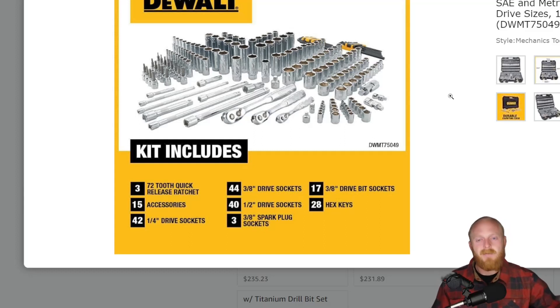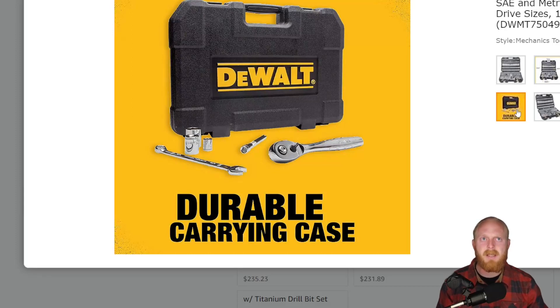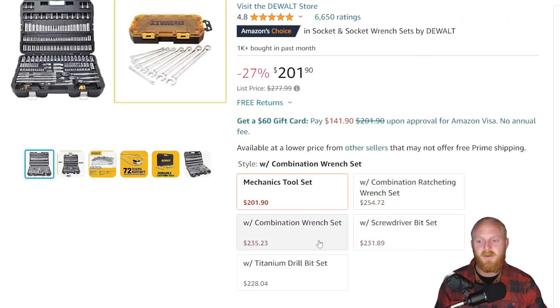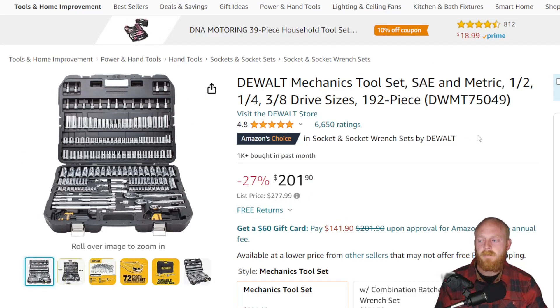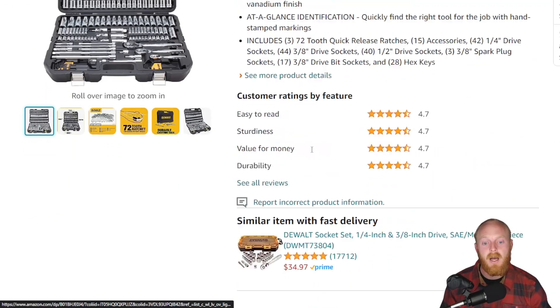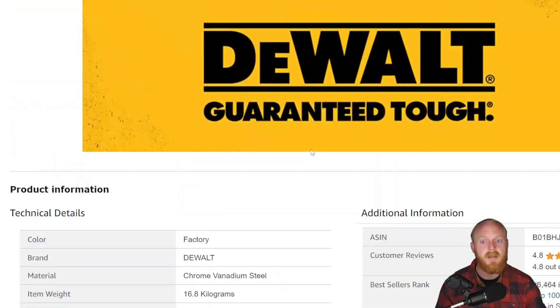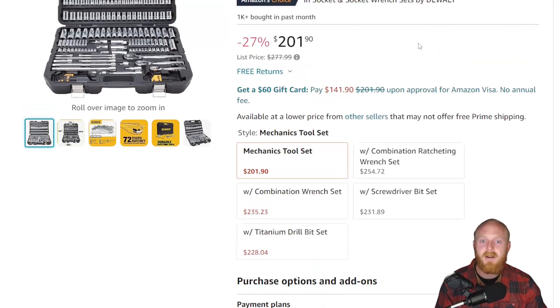Don't buy it at $200 — wait until you see it at $170. It's worth saving that $30. The ratchets are a 72-tooth design and I believe they've slimmed down a bit since I purchased mine, but they're still hefty. There are other combo sets available but the 192-piece is the one I'd recommend — it has 4.8 stars at 6,650 ratings. That's it for this week's Amazon tool deals. If you enjoyed, smash that thumbs up, leave a comment with your thoughts, subscribe if you haven't, and I'll see you guys next week.